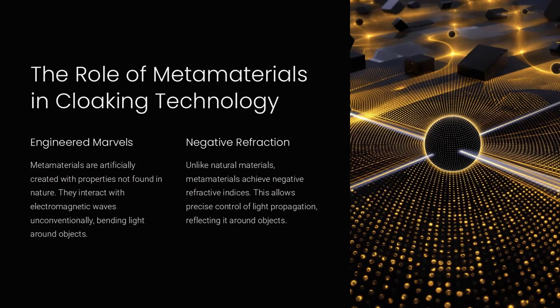Natural materials like glass or water bend light predictably due to their positive refractive indices. Metamaterials, however, can achieve a negative refractive index by manipulating their microstructure. This enables precise control of how light propagates, reflecting it around the object.